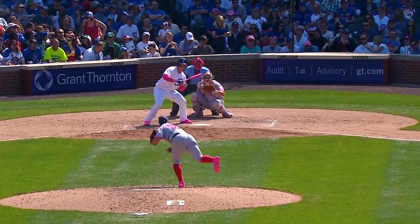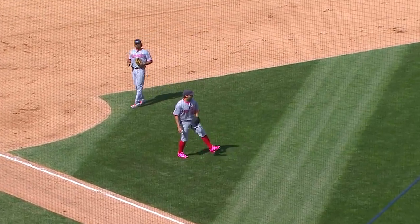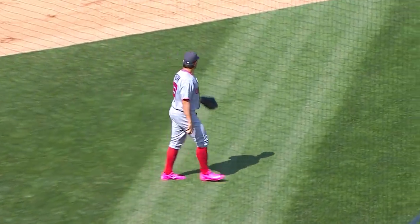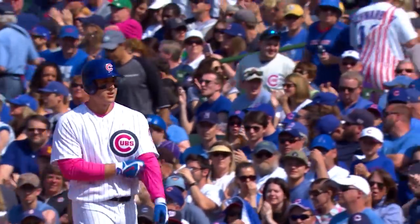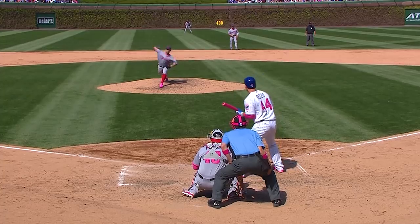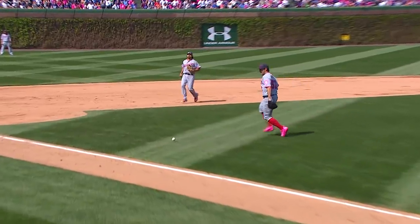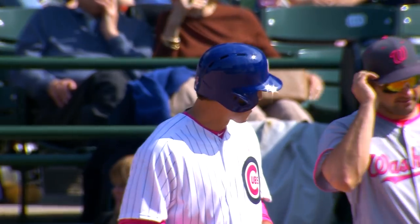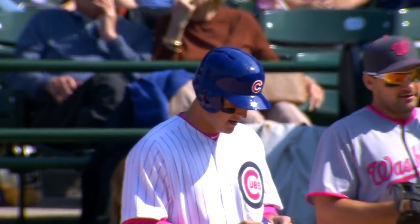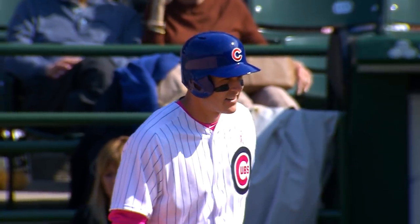Cubs trail 3-1. The pitch by Roar — Rizzo bunts toward third. It's going to be a good bunt and it's a base hit. Good play, Anthony Rizzo. Leadoff single. That might start a rally. I'm usually not a big fan of Anthony ever trying to bunt because he can hit the ball over flagpoles, but when you're down by a couple runs, you've got to get something going. It's a heck of a play. He beats the throw and gets Zobrist at the plate with nobody out.